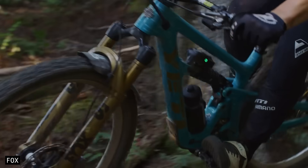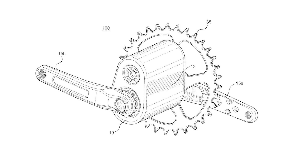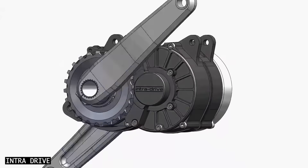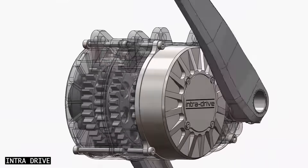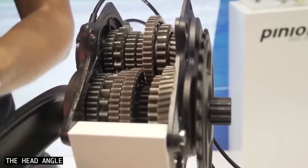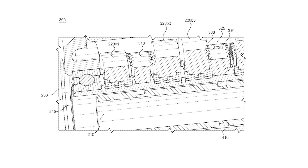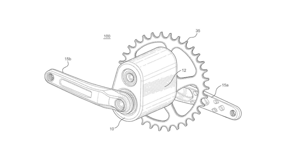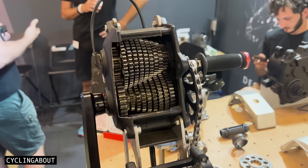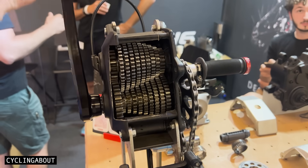Fox Racing, the company best known for their suspension systems, have recently secured a patent for a gearbox design that tackles one of the biggest hurdles in gearbox tech: shifting under load. Most gearboxes require a reduction in pedal force to shift gears, as attempting to shift while any pawls are engaged can cause damage. Fox's solution involves a shift ring that automatically moves the pawls into a disengaged state under torque, allowing smooth gear changes even when the drivetrain is under load. Although the patent doesn't specify the number of gears, the compact layout resembles the Effigear Mimic, suggesting it could accommodate up to nine gears.